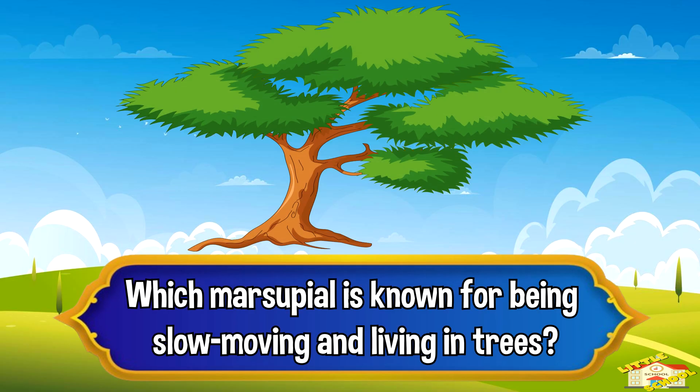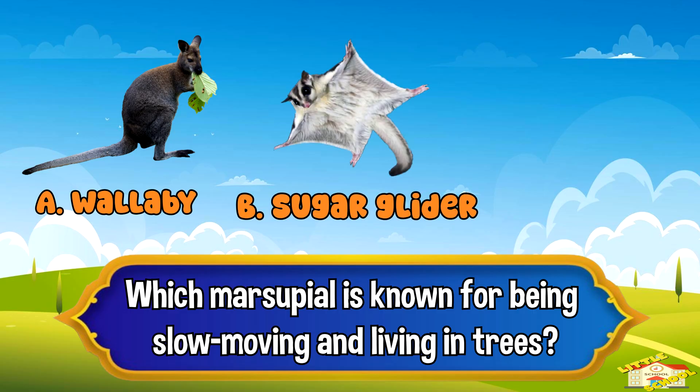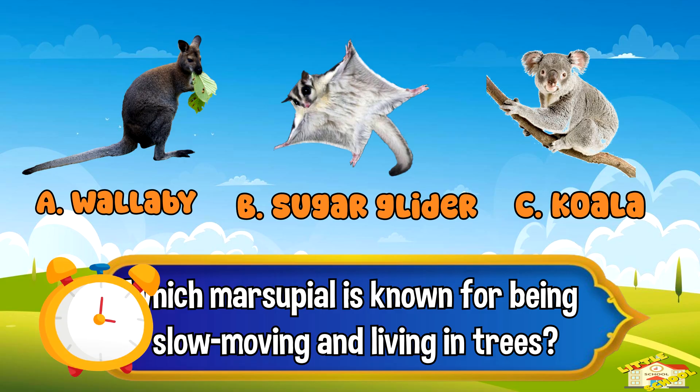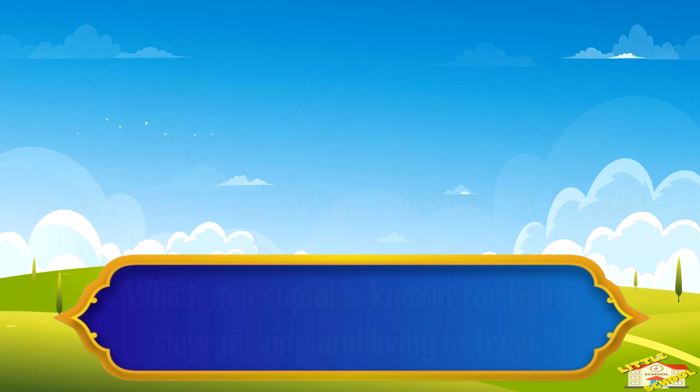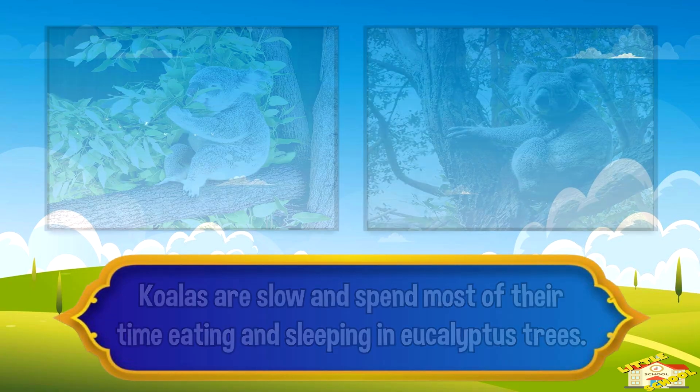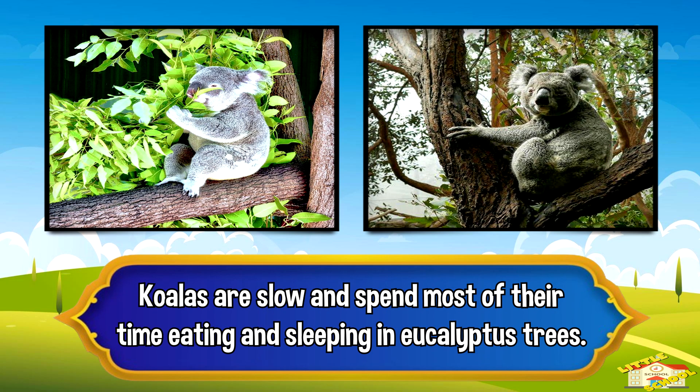Which marsupial is known for being slow-moving and living in trees? A: wallaby, B: sugar glider, or C: koala. Five, four, three, two, one — and the answer is letter C: koala. Koalas are slow and spend most of their time eating and sleeping in eucalyptus trees.